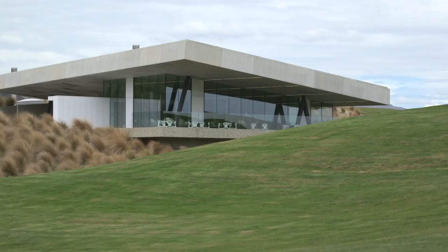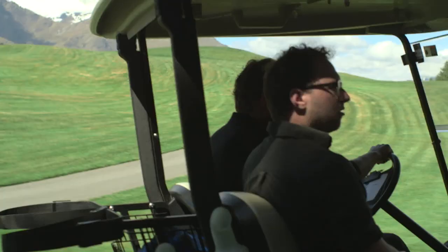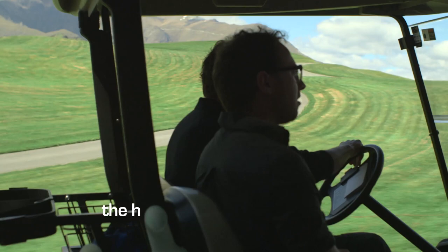This has to be the most eye-catching golf course I've ever been on. Not only is it surrounded by incredible views, it's also a place where sport and art collide. The man showing me around is Mark Hill, artist.